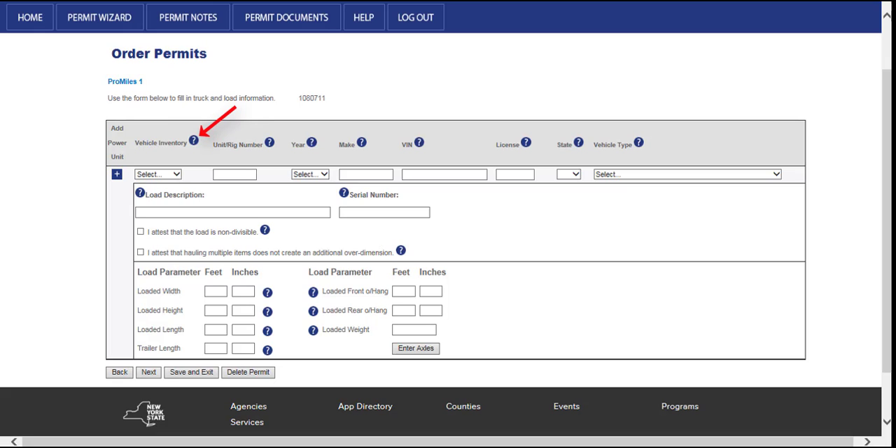Hooks will populate the known information about the vehicle into the associated fields. If there are no previously uploaded vehicles, the vehicle information will need to be entered manually. Enter the unit number if there is one, the year, make, VIN, license plate number, and the state for which the vehicle is plated in the appropriate fields. Select the vehicle type being permitted from the vehicle type drop-down list if it is not automatically populated. The load description and serial number are required fields. Enter a specific load description of the load being hauled and the serial number. If there is not an applicable serial number, enter NA in the serial number field. This will pertain to all permits that require a serial number.